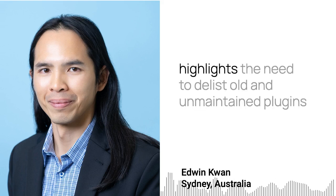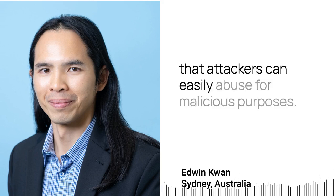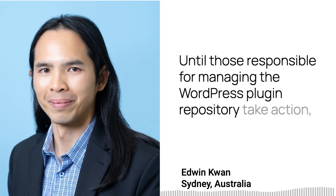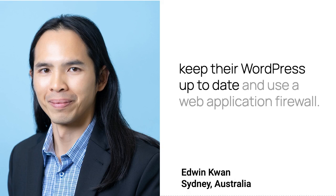The researchers at Tsukuri, which reported on this attack, highlight the need to delist old and unmaintained plugins that attackers can easily abuse for malicious purposes. Until those responsible for managing the WordPress plugin repository take action, website owners are recommended to secure their websites, keep their WordPress up to date, and use a web application firewall.